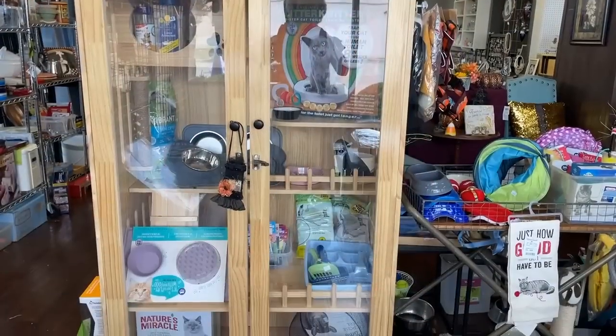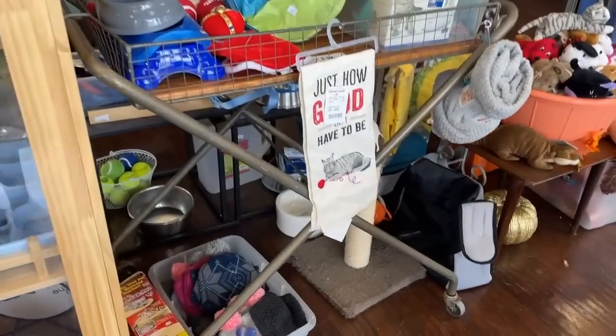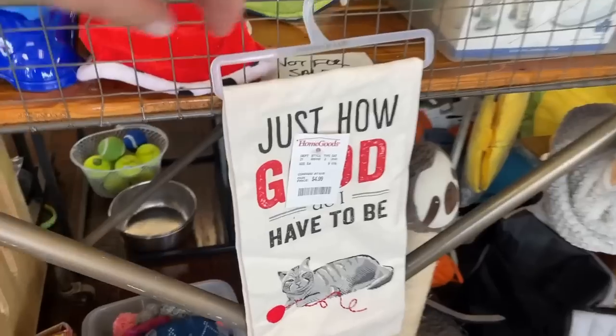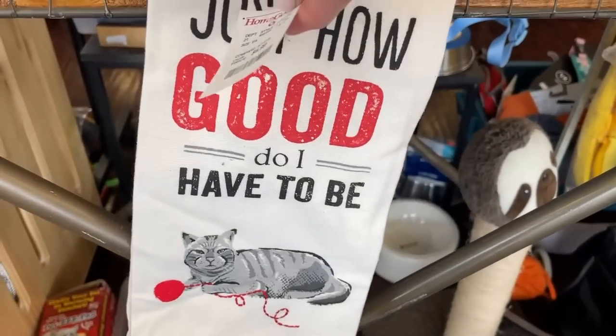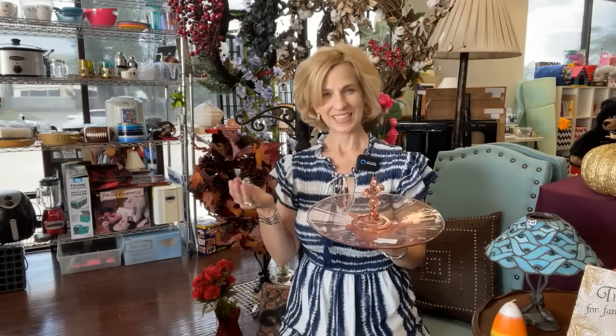They do have some pet supplies, and here's a brand new tea towel from HomeGoods — and here you can get it at a thrifted price. TLC Resale was a sweet surprise. I'm so glad that you joined me today for Tomball thrifting — there's lots to see and some great lunch spots. Thanks again for joining Lady Marybeth. Elevate your everyday with thrifting. We'll see you next time.